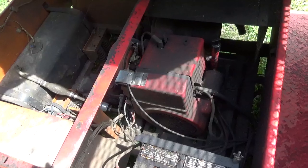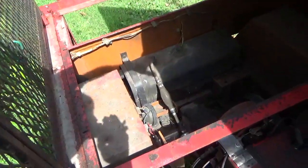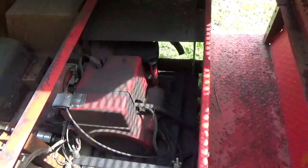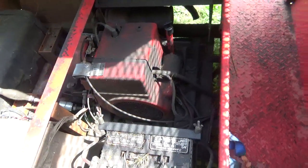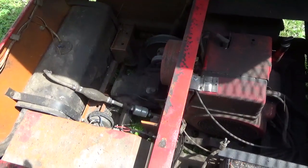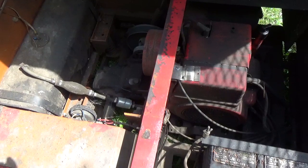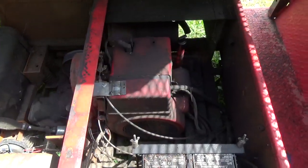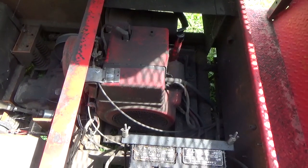There it is in all its glory - you can see the battery and so forth. I bought this or traded it sight unseen, and the person who got the tug ended up with that sight unseen as well. I told him what he was getting and he told me what I was getting. It looks like a Kohler engine - yeah, I think it says Kohler there.